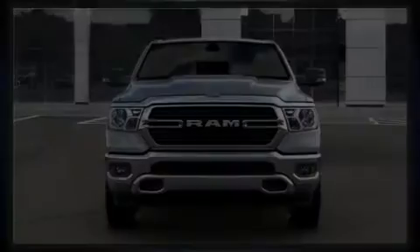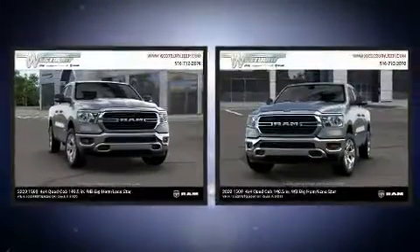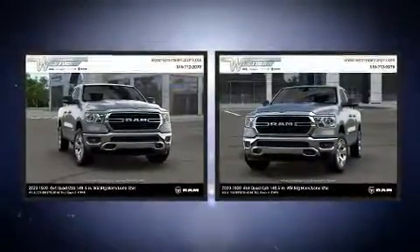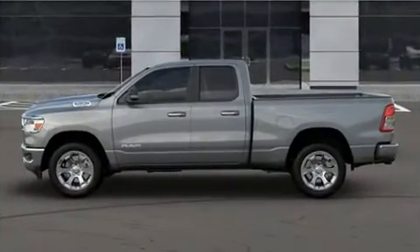Introducing the 2020 Ram 1500. Smooth gear shifts are achieved thanks to the powerful eight-cylinder engine, and for added security, dynamic stability control supplements the drivetrain. Four-wheel drive allows you to go places you've only imagined.